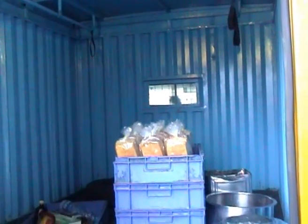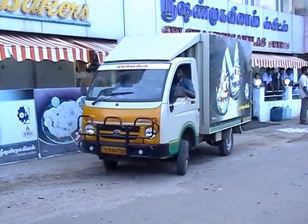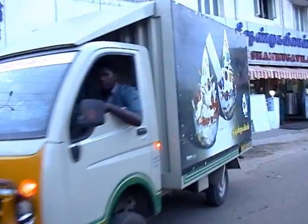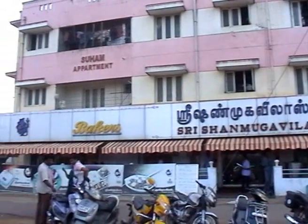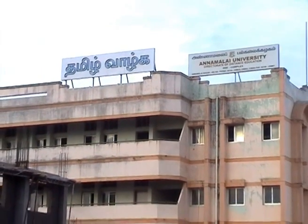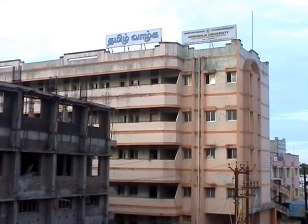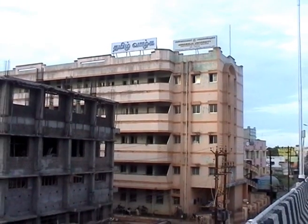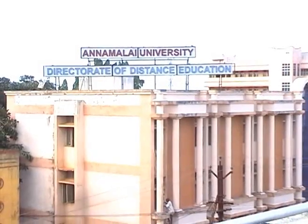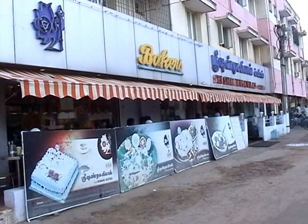Door delivery is offered for functions held at the university and to homes during festivals through vehicles. People can park their vehicles in front of the shop, unlike at the main branch. More than 5,000 students are attending contact seminar classes in the Directorate of Distance Education, Annamalai University. Variety rice and chapatis are served at lunch.